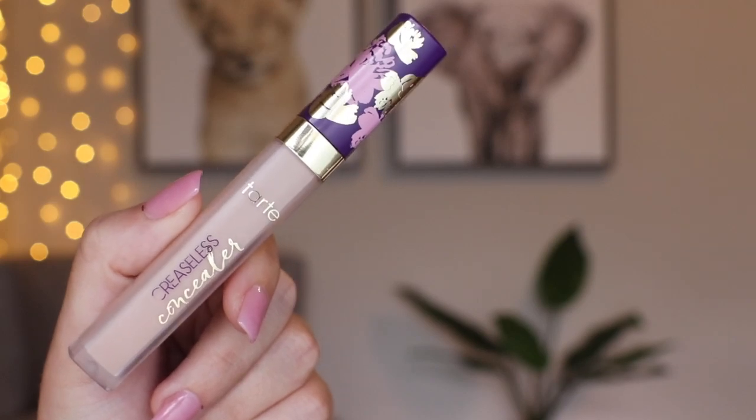For concealer, I was using the Tarte Creaseless Concealer. I do enjoy this too. It's definitely a very thick concealer, so the way I like to apply it is: first apply it with the wand, then tap it out with my fingers to warm it up and make it easier to blend, then blend it out with a beauty blender. It gives really good coverage and it's a little bit more hydrating. But it is clinging to dry patches — story of my life. It's not awful, and it doesn't crease, which is great, and it lasts all day. The only real issue is the dry patch clinging, but most concealers do that unless they're super hydrating. Overall, pretty okay concealer.